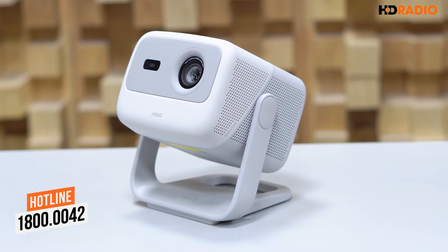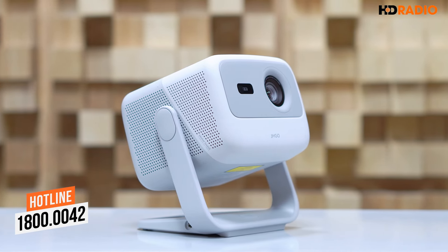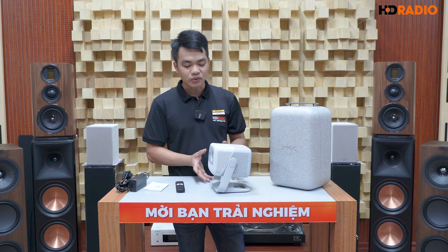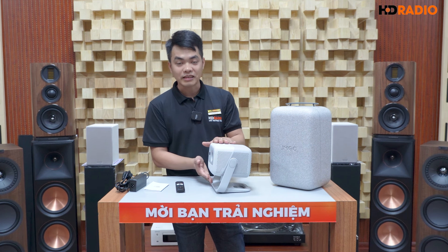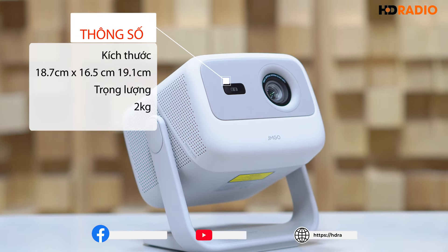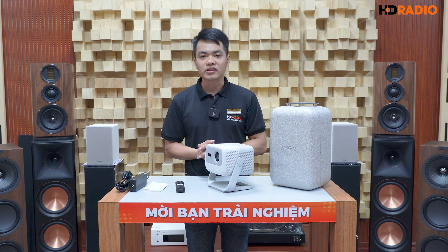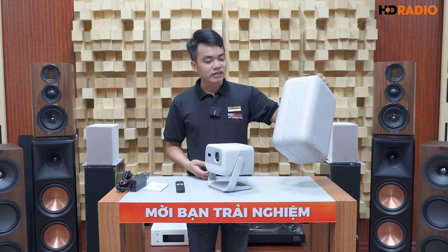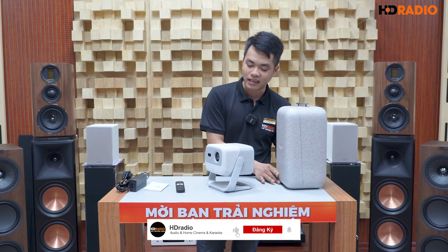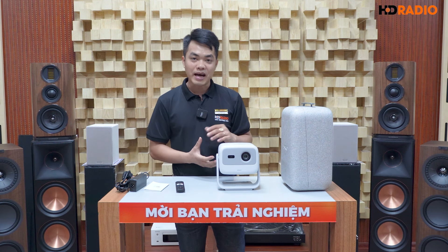Và cuối cùng đó chính là chiếc máy chiếu với hình dạng rất độc đáo - đây chính là chiếc Jimmgo N1S. Điểm đầu tiên mình cảm nhận là về phần thiết kế: độc lạ, nhỏ gọn và linh hoạt. Về kích thước cụ thể, chiều cao 19cm, chiều rộng 18cm, chiều sâu 16.5cm, trọng lượng khoảng 2kg. Rất thuận tiện để di chuyển từ phòng này sang phòng khác hoặc đem theo trong những chuyến du lịch hay đi công tác. Hãng cũng rất trau chuốt khi thiết kế thêm hộp chống sốc chắc chắn, màu sơn xám ánh bạc rất đẹp và thời trang.